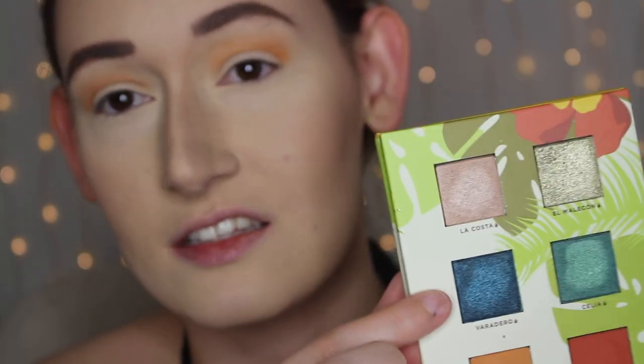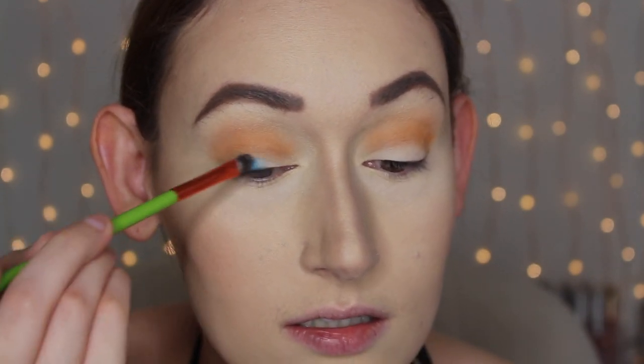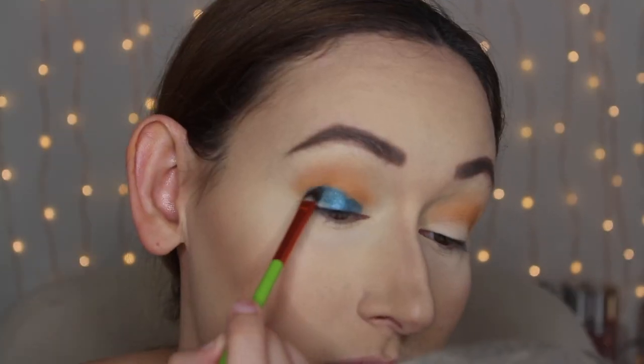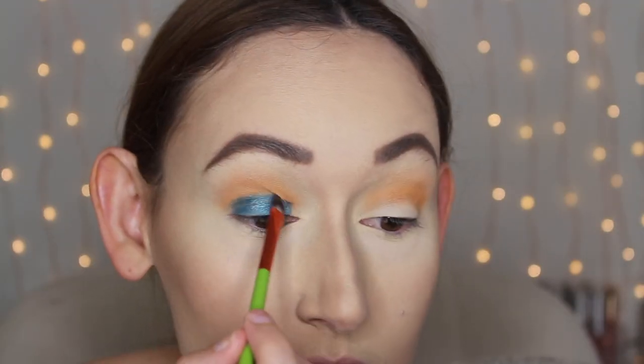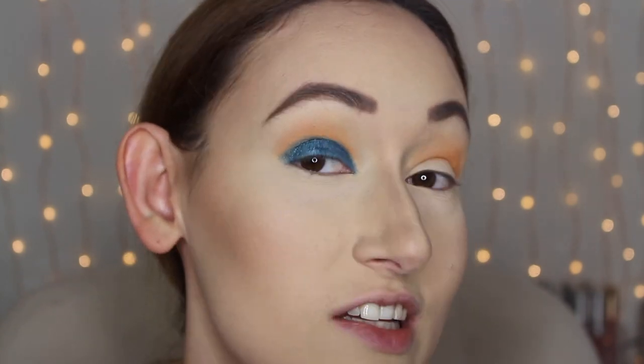I really want to use the blue shade — it's so pretty. It's called Veradero. First, I'm going to try applying it without wetting the brush just to see how it applies on its own, because when I swatched it on my hand it applied really nicely without dampening the brush. I just want to apply this on my entire lid. It's such a creamy formula with so much pigmentation that I feel like you don't even need to dampen it. I really like how this is looking so far.